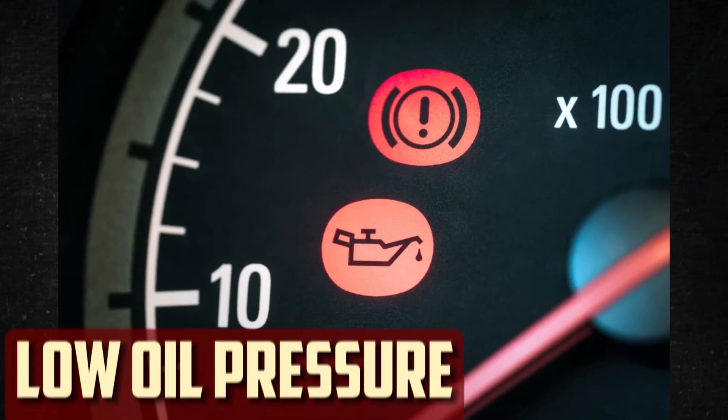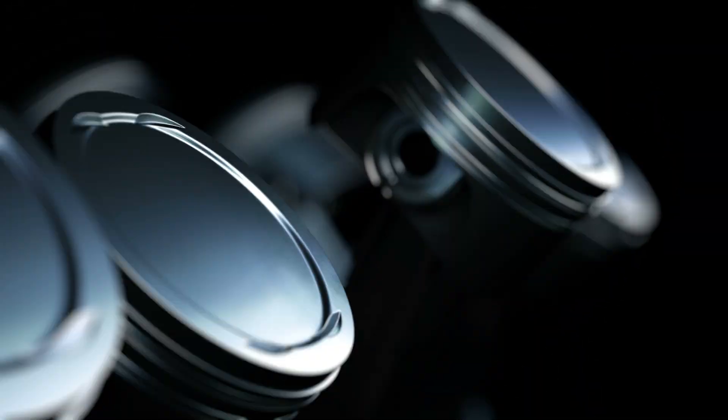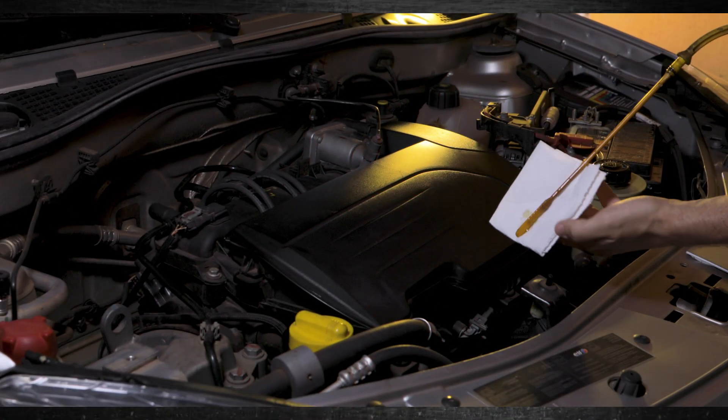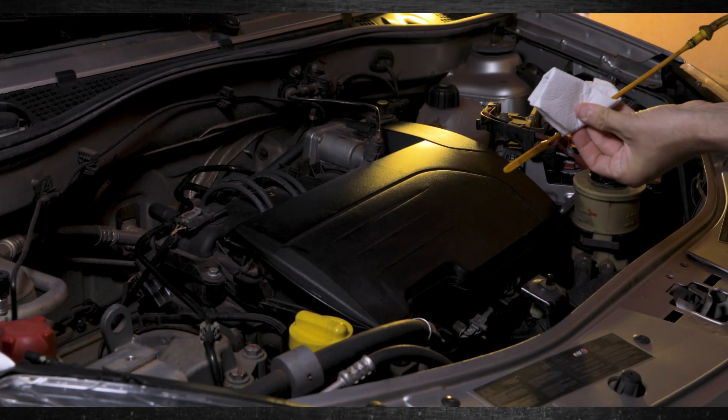Low oil pressure. A few potential causes of the car's low oil pressure have already been covered. Nevertheless, this issue can also arise for mechanical reasons, all of which can result in ticking. Low oil pressure can be caused by various factors, like an obstructed oil filter or a malfunctioning oil pump.